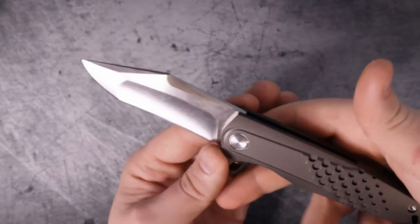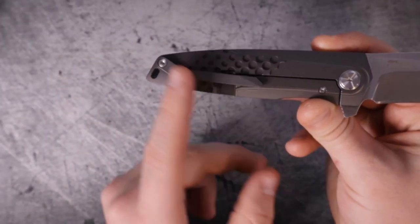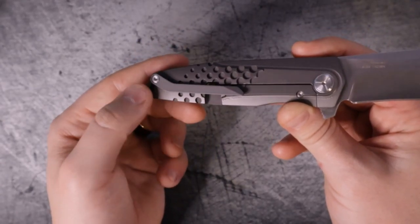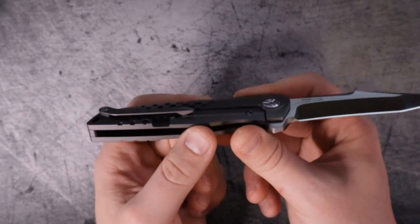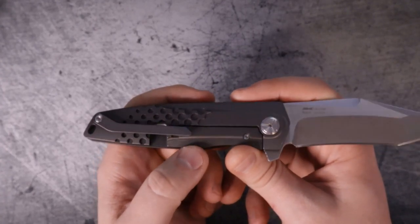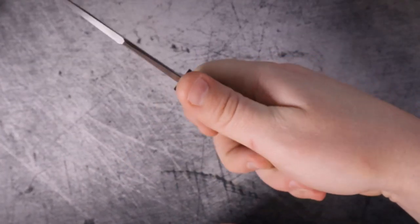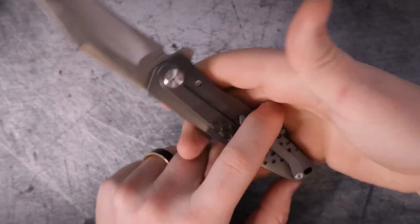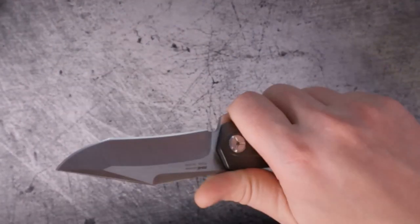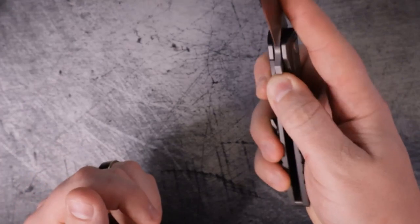This pocket clip is weirdly shaped and weirdly placed at first glance — I kind of wished it had been centered between the handle scales, but that would have made it really long. As far as ergonomics are concerned, it's actually in a great place because you don't feel it when you hold the knife. It's up against the pads of your knuckles, which is perfect placement. The pocket clip is not a detractor. For all those reasons, it's getting an 8 out of 10 for ergonomics.